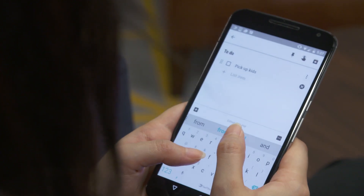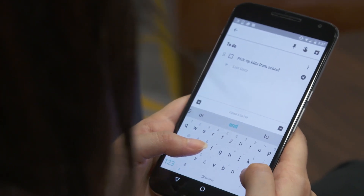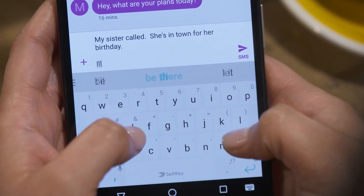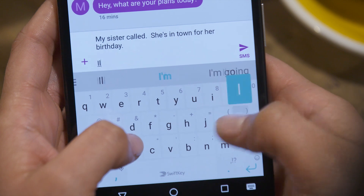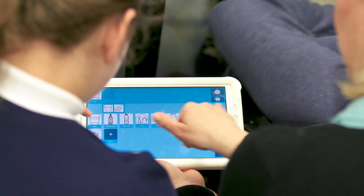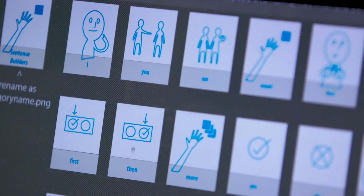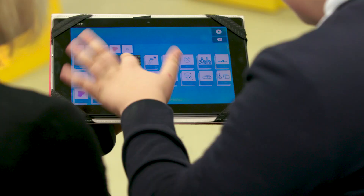The underlying AI technology which SwiftKey Symbols uses is the same technology which powers the SwiftKey keyboard. We use AI technology to learn from the user's behavior, to see what they like to use in terms of their own style of language, to predict what's going to come next. It works by having a library of symbols that you can pick and choose to build your sentence, and each symbol has a word associated with it.